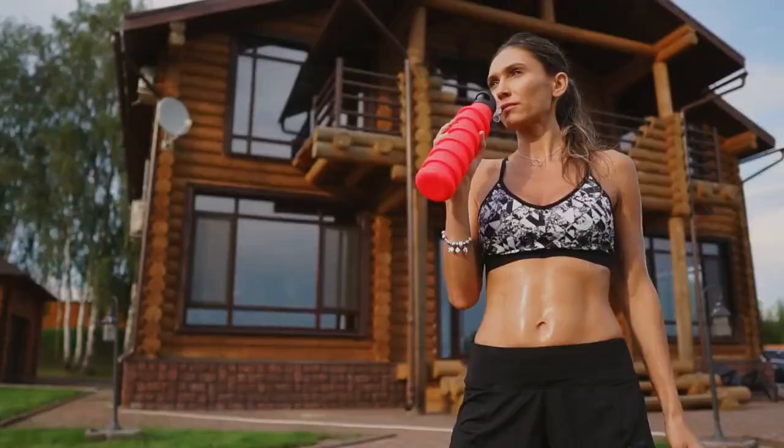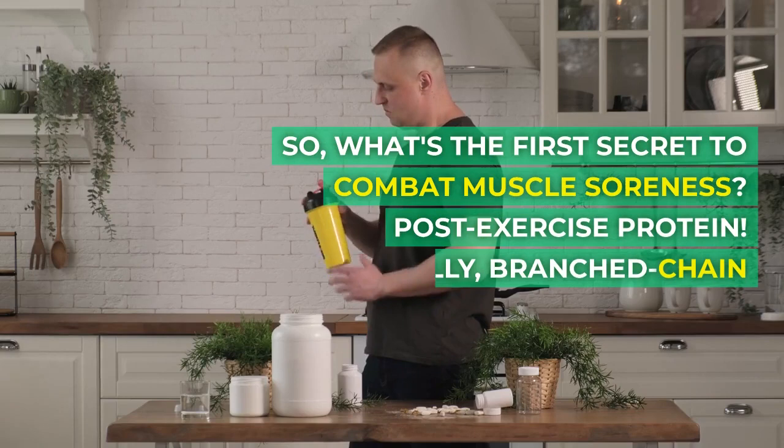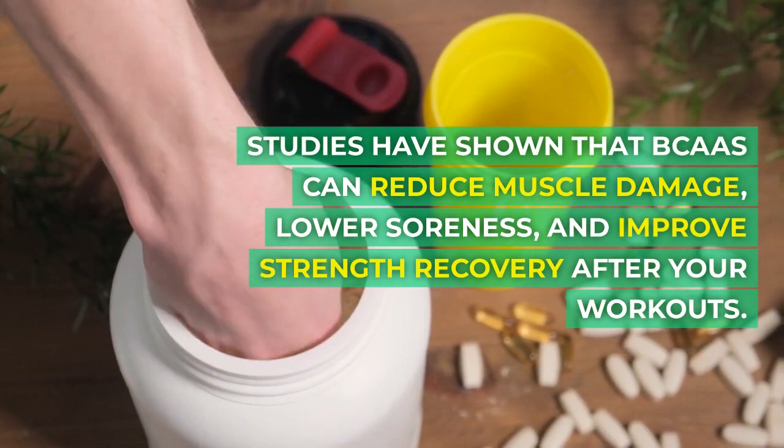Secret Number 1: Post-Exercise Protein. What's the first secret to combat muscle soreness? Post-exercise protein — specifically, branched-chain amino acids, or BCAAs. Studies have shown that BCAAs can reduce muscle damage, lower soreness, and improve strength recovery after your workouts.